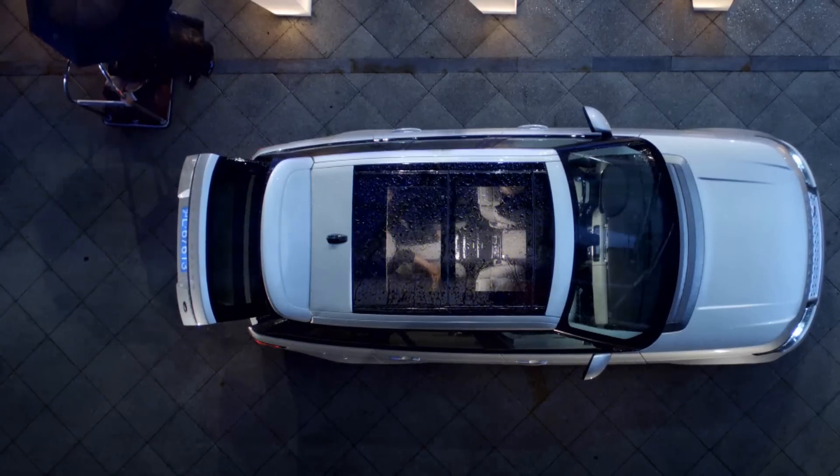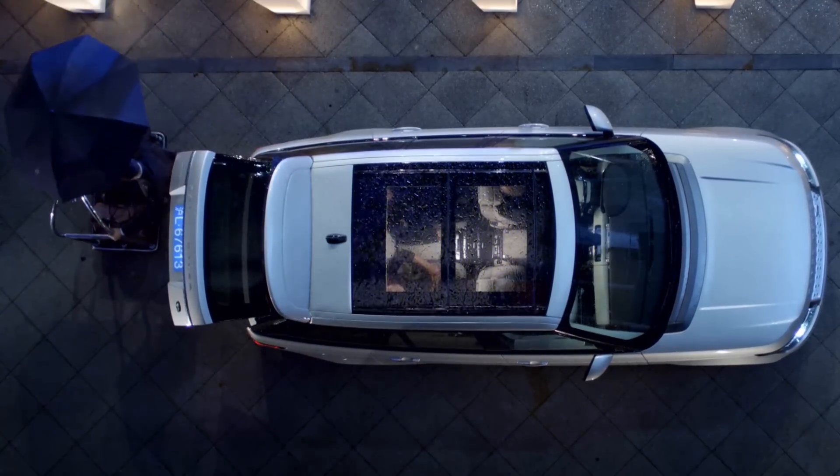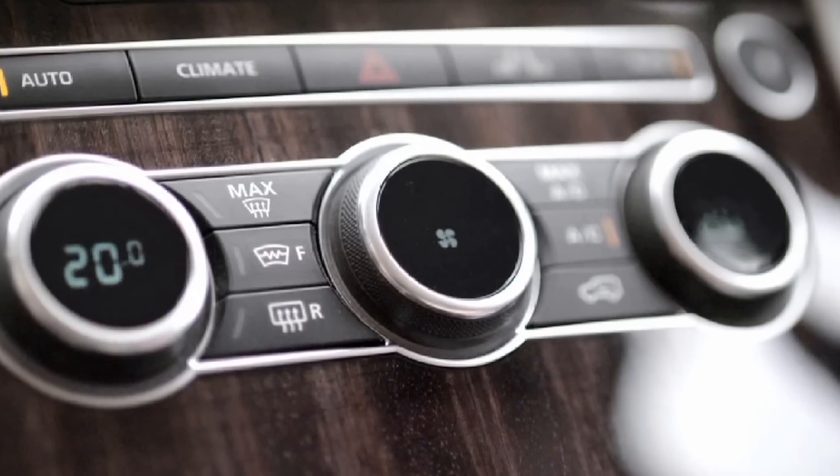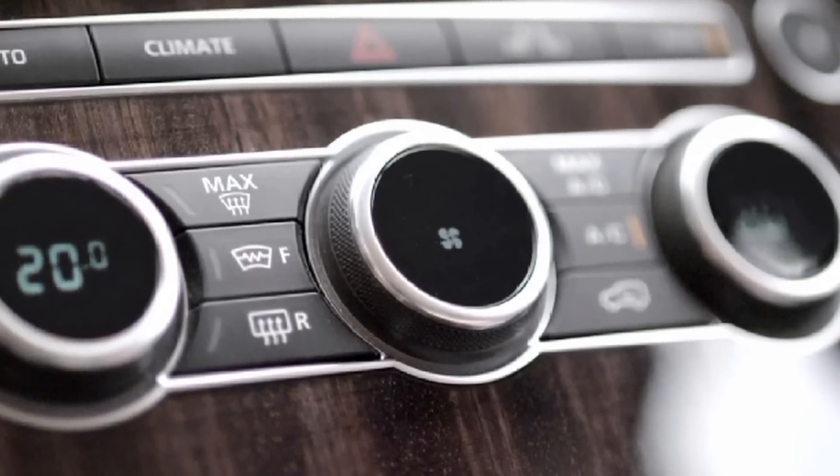When we go to the interior of the vehicle, it's much more pared down — the less is more approach. We've reduced the switch count by nearly 50%, and what that's all about is making it much more intuitive. All the technology is there, but it's far more integrated, so you have an interior that is far more harmonious in terms of its overall impression.